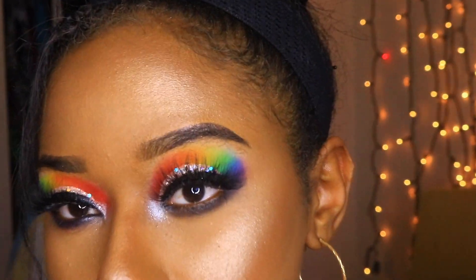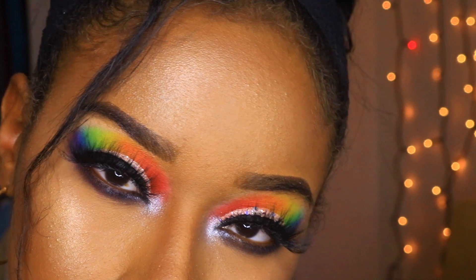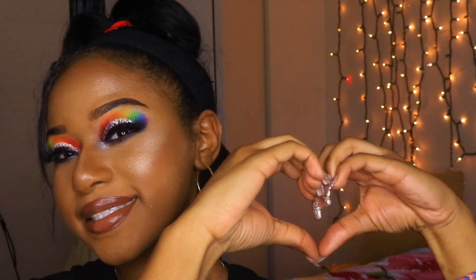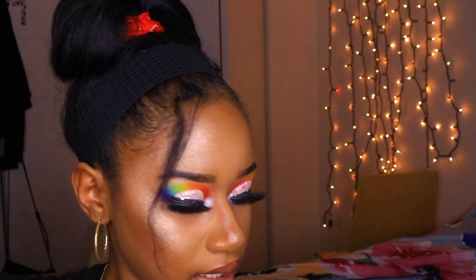That looks pretty and smells good too. I took about a two-hour break to eat and take some pictures, so I look a little different now. It's around 9 PM and I've been getting tired at this time lately.